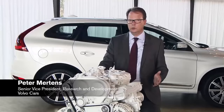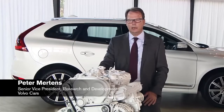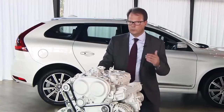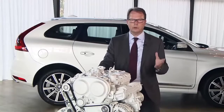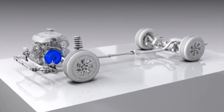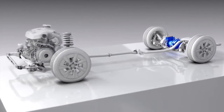The bold decision we took on going for 4 cylinders only is really helping us in a lot of areas by reducing weight, and with that being able to reduce weight further in the structure of the vehicle, having a better weight balance, and being also able to offer very high-performance powertrains in combination of a combustion engine with an electrification or an electric motor on the rear axle.